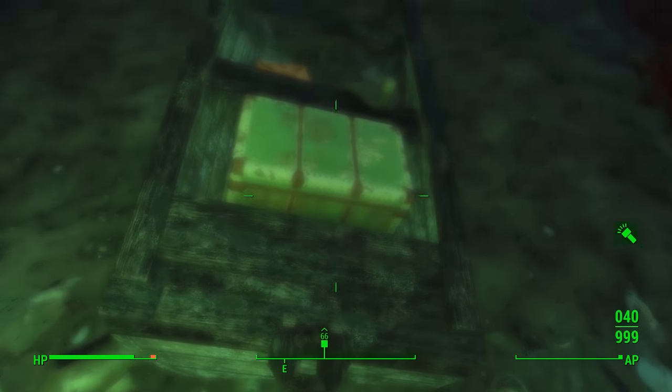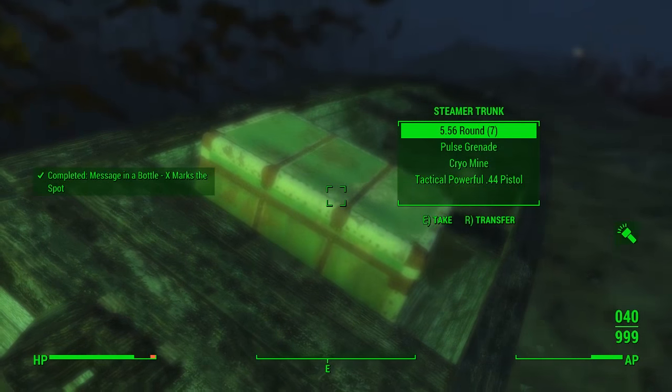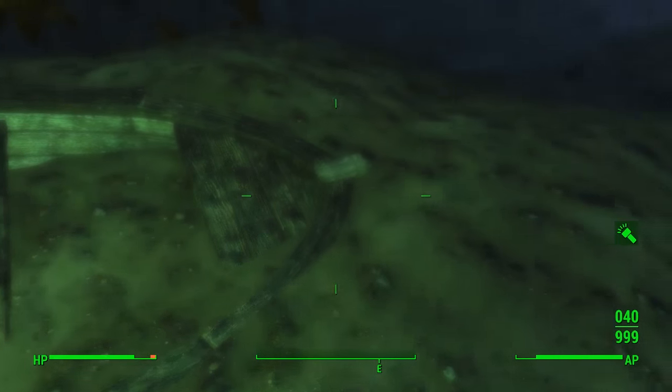On the second attempt I can see it — way down here is the steamer trunk, just sitting in a little boat. Go ahead and pick everything up. There's also another little case to the side of it with more items. Another dead body here too — this poor guy obviously sunk.